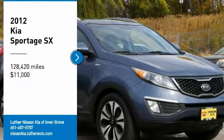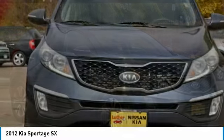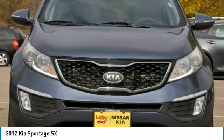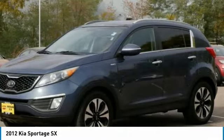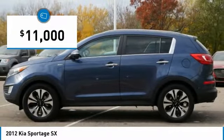We are pleased to show you the 2012 Sportage. With its sleek and stylish exterior and its roomy, feature-laden interior, the Sportage both looks good and performs well on the road, and is priced below $15,000.